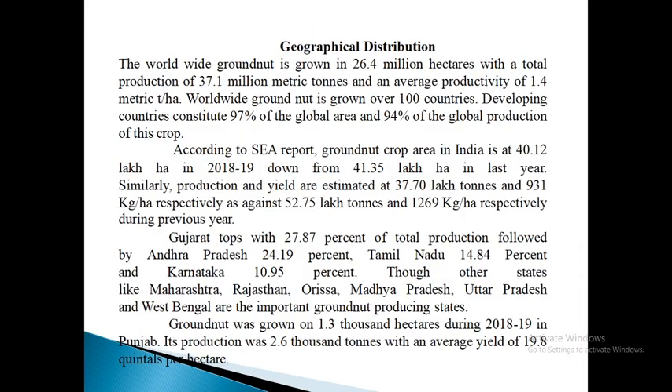Geographical distribution: Worldwide, groundnut is grown on 26.4 million hectares with a total production of 37.1 million metric tons and an average productivity of 1.4 metric tons per hectare. It is grown over 100 countries. Developing countries constitute 97% of the global area and 94% of the global production. According to the SEA report, groundnut crop area in India is 40.12 lakh hectares in 2018–19, down from 41.35 lakh hectares the previous year. Production and yield are estimated at 37.70 lakh tons and 931 kg per hectare respectively, against 52.75 lakh tons and 1269 kg per hectare during previous years. Gujarat tops with 27.87% of total production, followed by Andhra Pradesh at 24.90%.